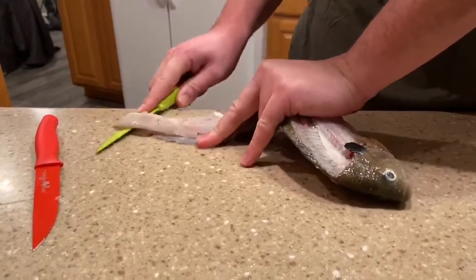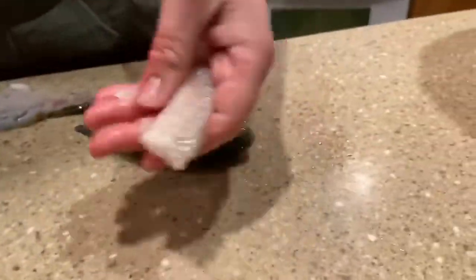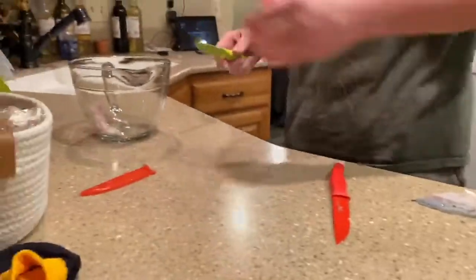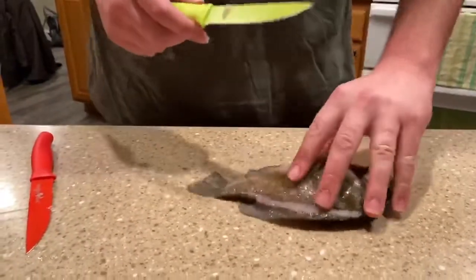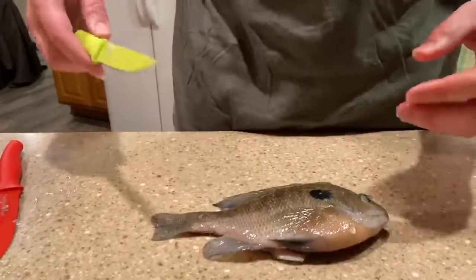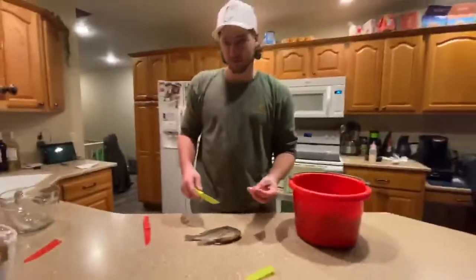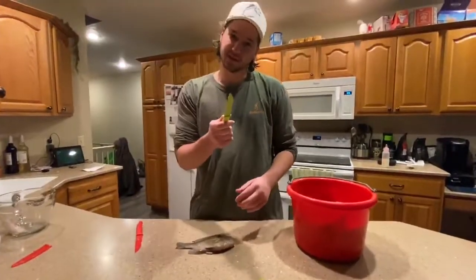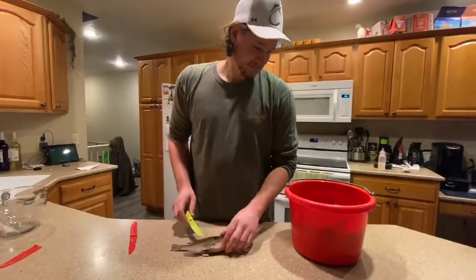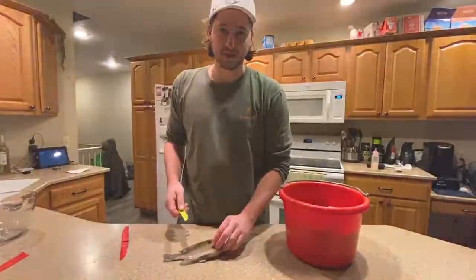And there you have it - a nice little fillet. That's numero uno, one side - we are half done. It's going to take a little bit so we're going to fly through this. Someday I'll show you guys better when I have the electric knife and I'm feeling more comfortable. I'm not the best at this, but if I had the electric knife I'm pretty good. We're just going to fly through these real quick and we'll catch you at the frying pan.